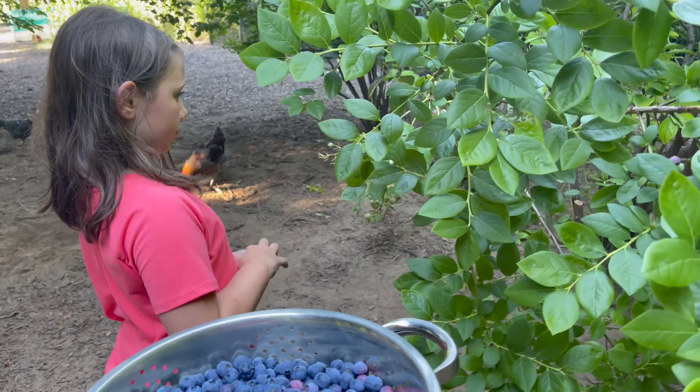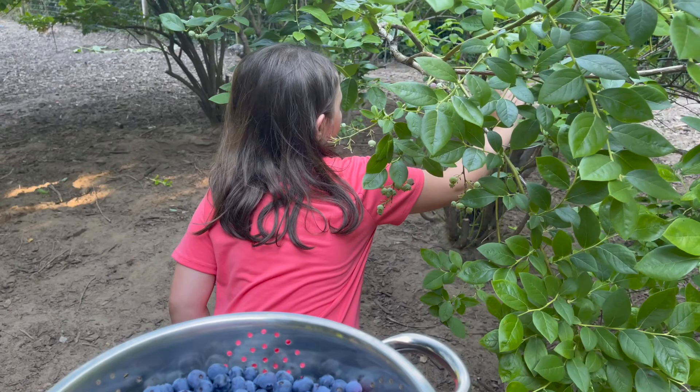What are your favorite types to eat? Sour ones! Can you show us what a sour one looks like?